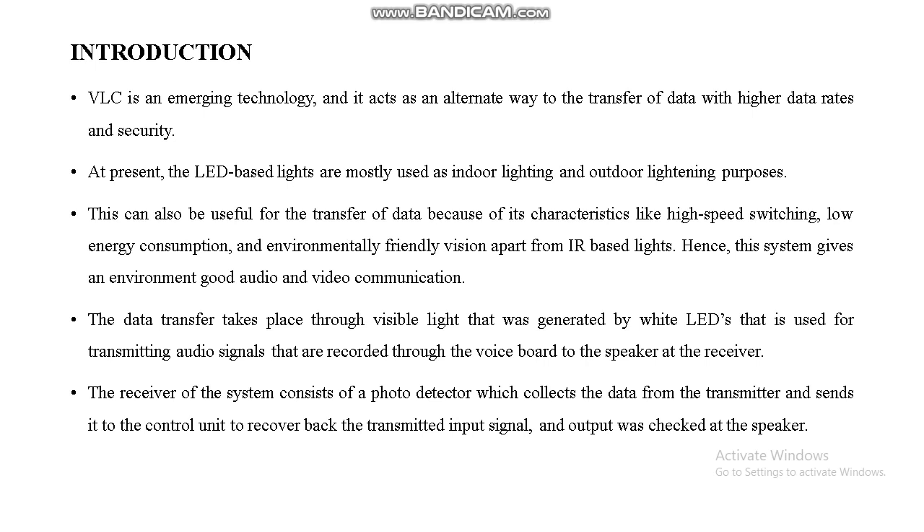This is the introduction slide. VLC is an emerging technology that acts as an alternate way to transfer data with higher data rates and security. It is useful for data transfer because of its characteristics like high-speed switching, low energy consumption, and environmentally friendly operation, apart from IR-based lights. Data transfer takes place through visible light generated by white LEDs, used for transmitting audio signals recorded through the voice board to the speaker of the receiver.